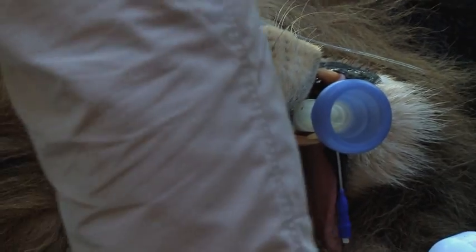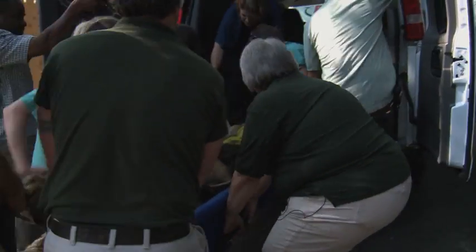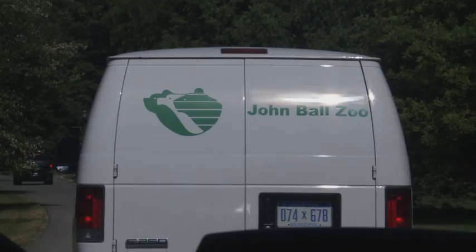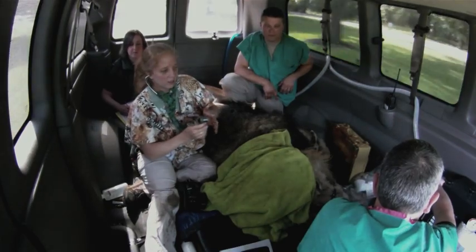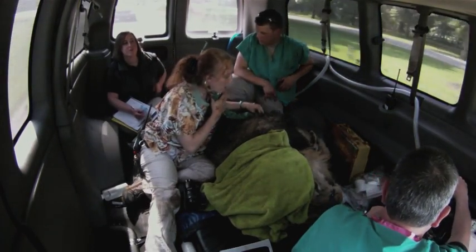After being weighed, Docha is loaded for transport to Michigan State University. As time is a critical factor — really not wanting to wake a sleeping giant — Docha's caravan is led by police escort to the College of Veterinary Medicine, where he will get an MRI.